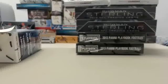Among the boxes: National Treasures, Exquisite, The Cup Hockey, Museum Collection Baseball, and much more. It is a can't miss hobby event. SteelCityCollectibles.com slash Break Room is where you want to sign up.